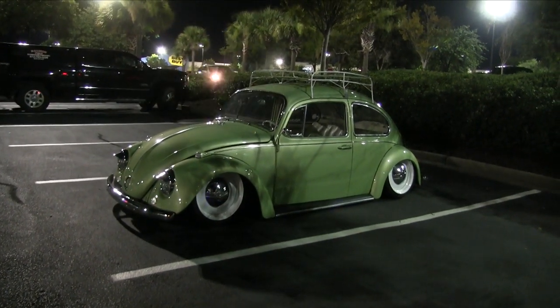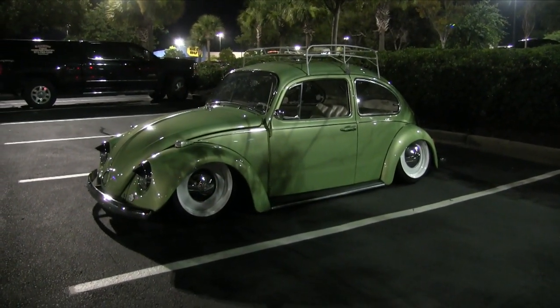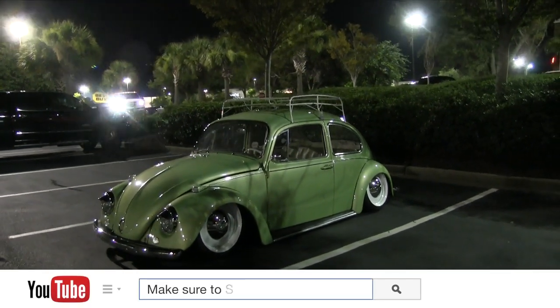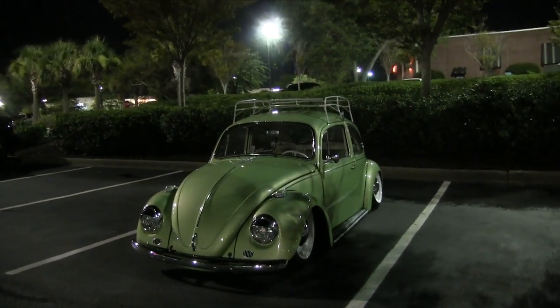All right everybody, let's take a look at this gorgeous Volkswagen Bug — I mean this thing is gorgeous. It's sitting out here all by itself in the parking lot because right now all your Volkswagen guys are inside the Wild Wing Cafe.